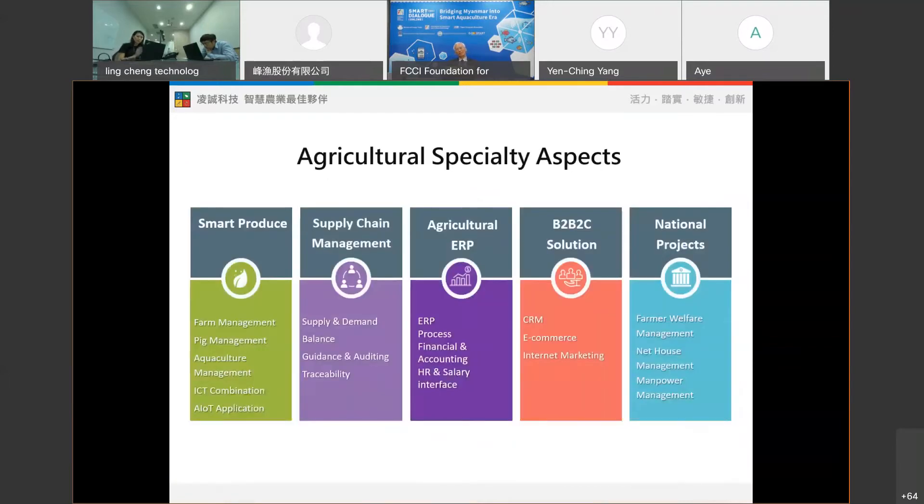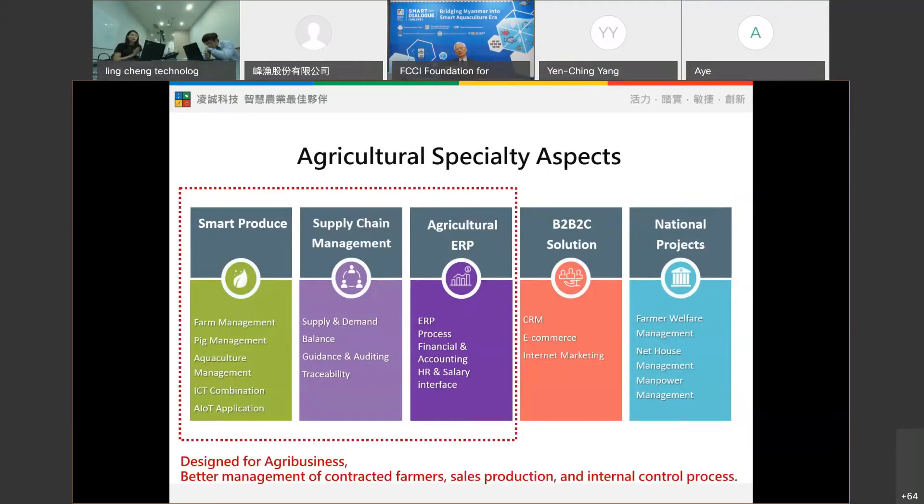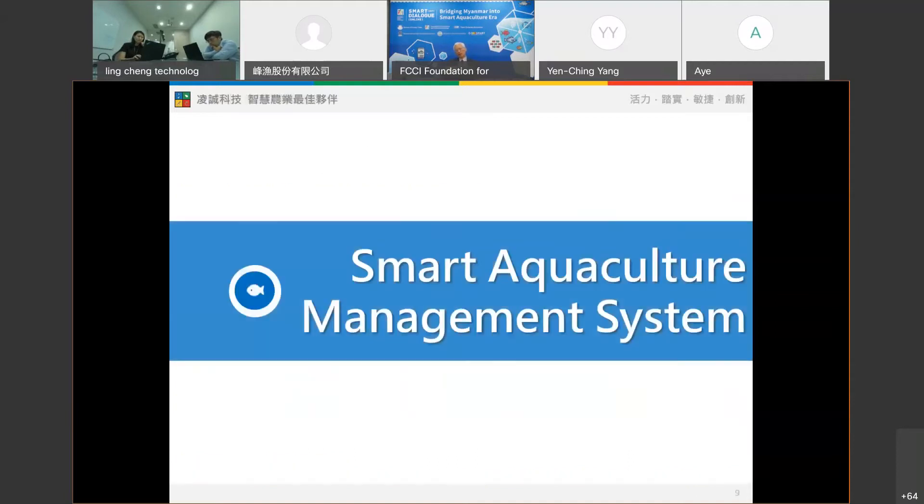For Vinchin Technology, our service covers from primary production all the way to the end customer. For the smart production part, the core idea is applicable to pond management, pasture grazing management, and broader agricultural management. Now let's move to today's main topic: the smart aquaculture management system.